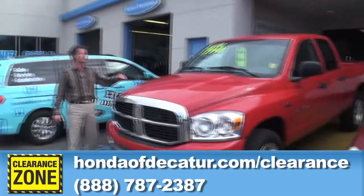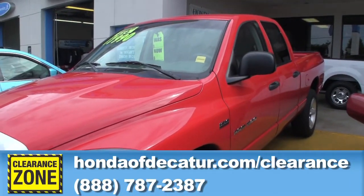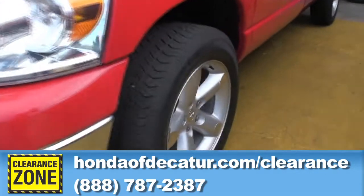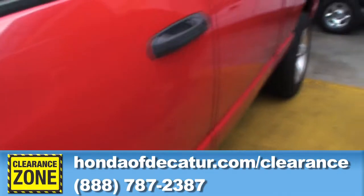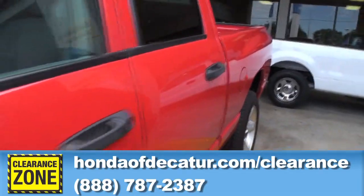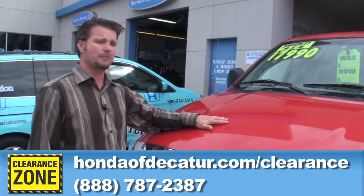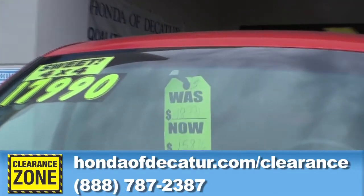For example, a 2007 Dodge Ram SLT with true four doors. It's got the big alloy wheels on it, four-wheel drive, tow package — it has it all. We had this priced at $18,990, reduced it down to $17,990, and now we have it for $15,876.